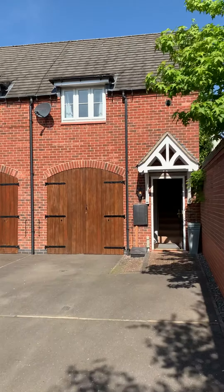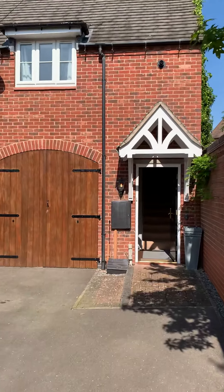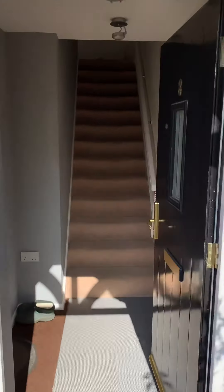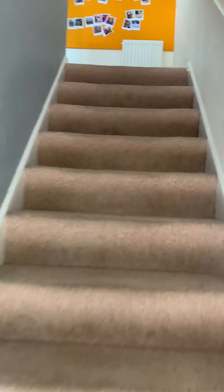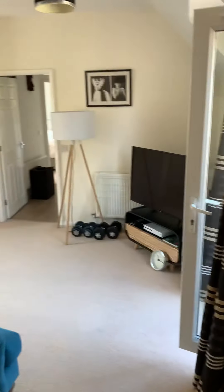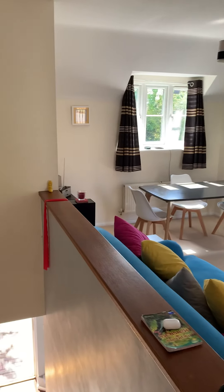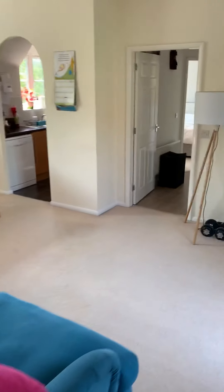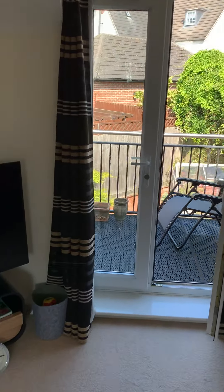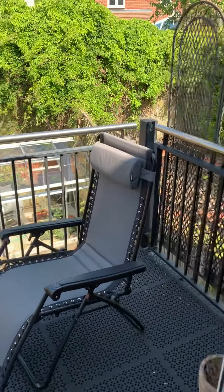Welcome to the video of 8 Ruskin Fields. Coming inside, there's immediately a door into the garage. Taking you upstairs, this is the living area — a nice, pleasant living space with a patio door leading out to a balcony.